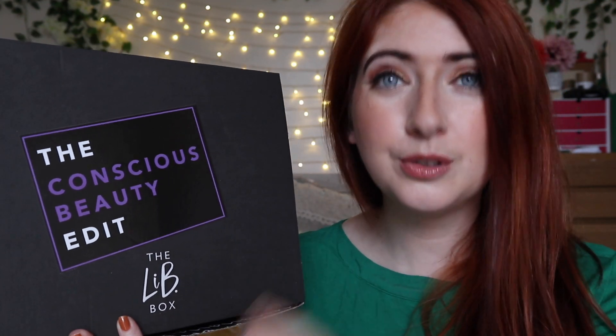So here we have my conscientious beauty edit — these are items I selected myself. I do not get PR from Latest in Beauty, though I am affiliated with them, so if you use my links I get a small commission. I buy this box myself and I get to choose all my favourite products.